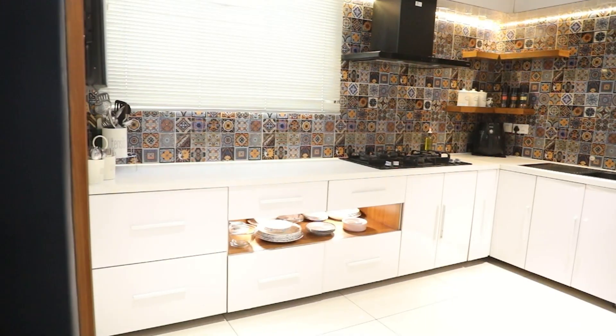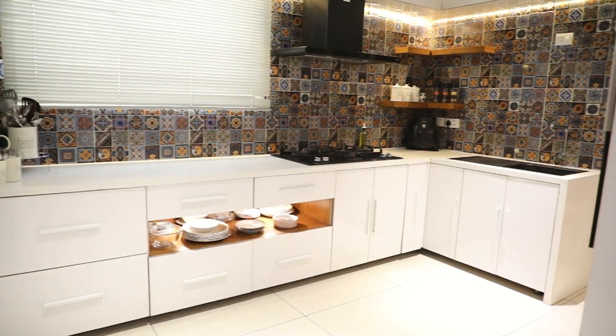Hi everyone, welcome back to yet another video by Decor Anthem. Since it was Mother's Day last Sunday, we have come up with a video that talks about all our mom's favorite corner — the kitchen. We understand that the kitchen has to be practical and free of extra decor pieces, so we've compiled tips that will make work easier and level up the look, without hindering functionality or usability.